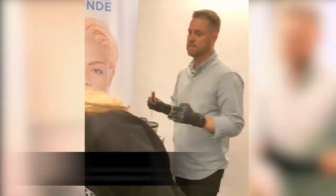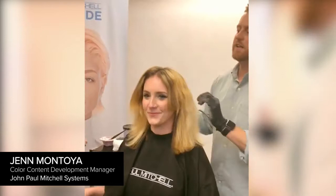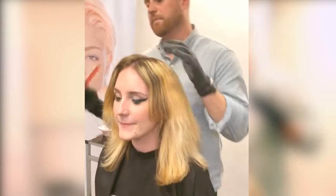So we're going to work with Jamie. We pre-lightened Jamie. Jen's going to help me out. We just came in and Jen, you teased, right? We just teased, highlighted, just to get a little brightness and lightness in through here.